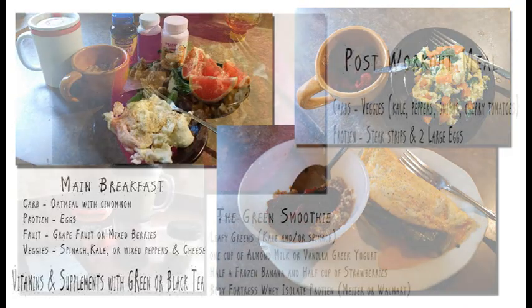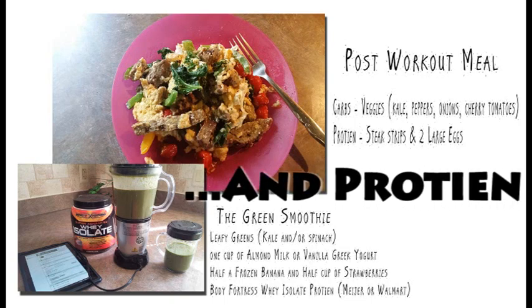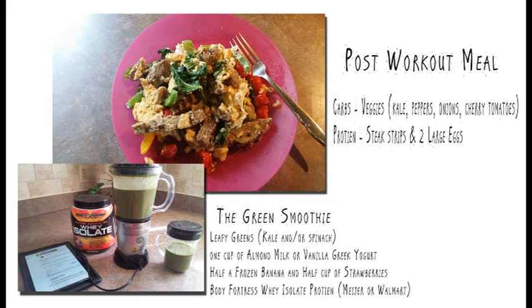My post-workout meal is usually considered lunch for me because I work out in the early morning. This is usually what I eat — I try to load up on carbs and vegetables. If I need something really quick, I'll make a green smoothie before I go to the gym so that I can have it immediately after working out.